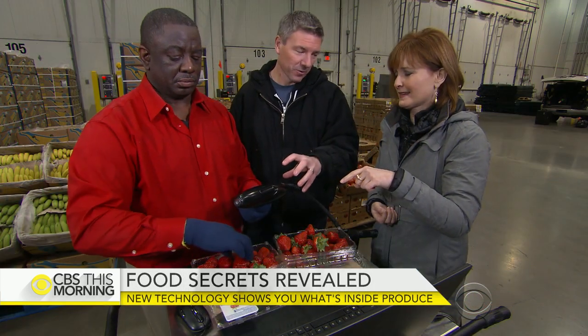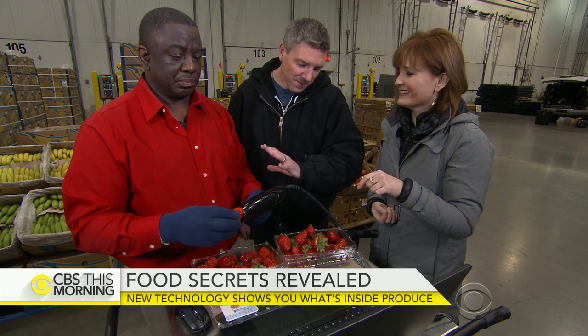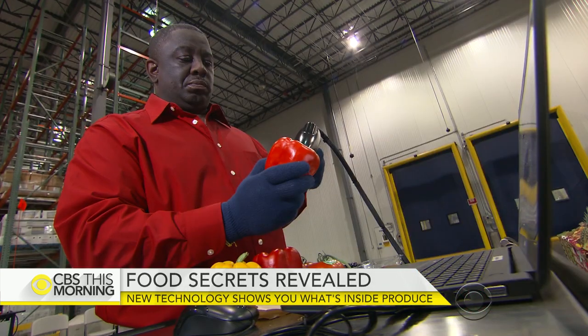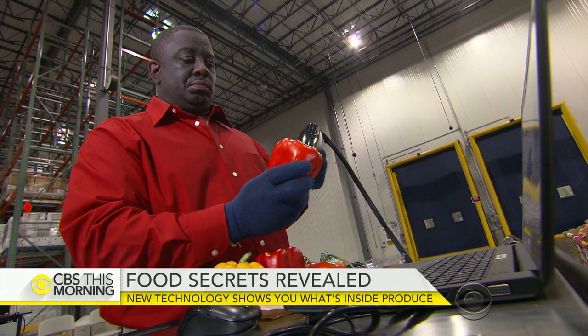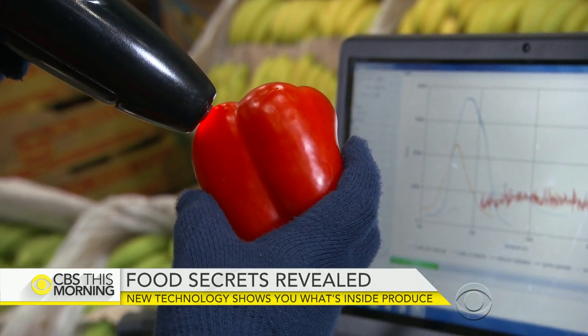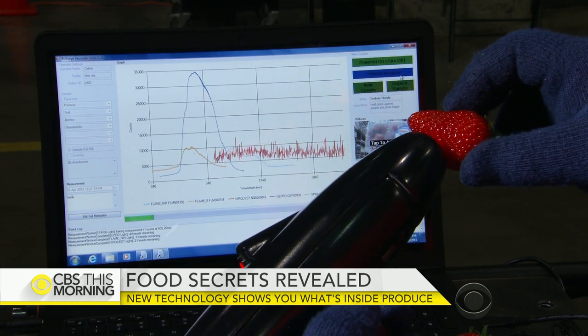Think about this as the ultimate truth detector. We're inside a Target warehouse in Lake City, Florida, where food tester Calvin Solomon spends eight hours each day holding what looks like a gun, shooting light into fruits and vegetables. The gun is actually something called a mass spectrometer that scans the produce, identifying a sort of fingerprint of each item.